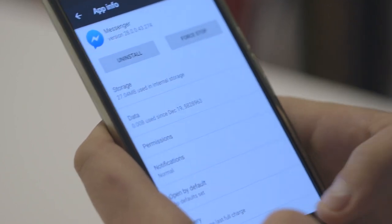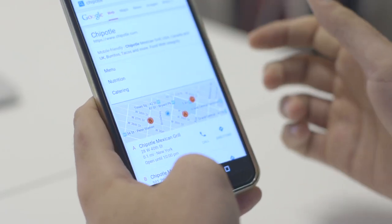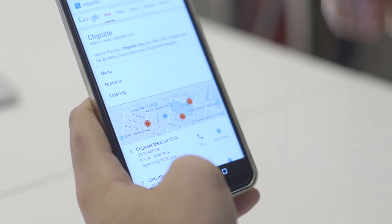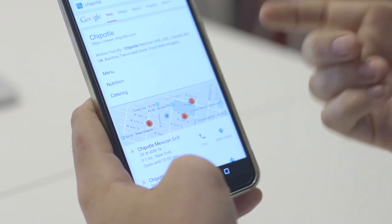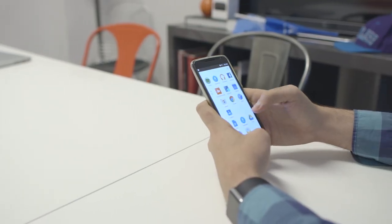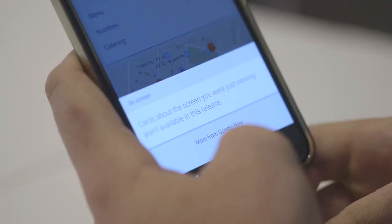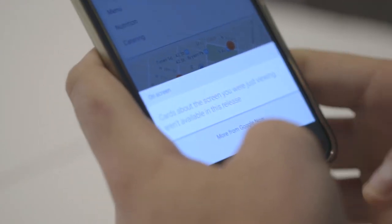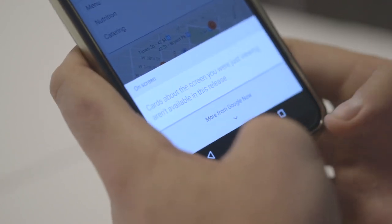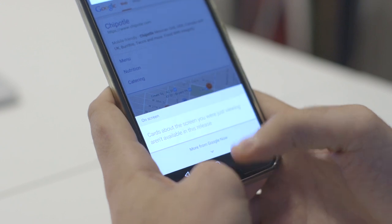Unfortunately, some of the big things shown on stage aren't actually in this first preview. Now on Tap — the new feature that scans your screen and pulls up relevant Google Now cards — isn't here yet. I've searched for Chipotle in Chrome, but if I hold down the Google Now button, it doesn't do much for me just yet. Hopefully that'll come in a future update, because it seems very cool and is one of the big new features of Android M.